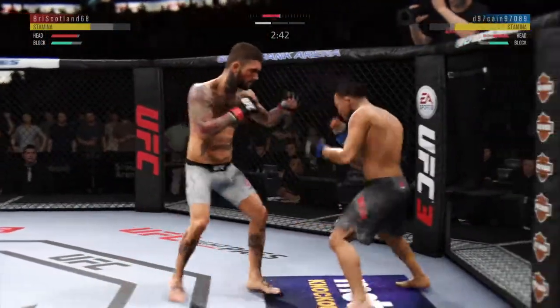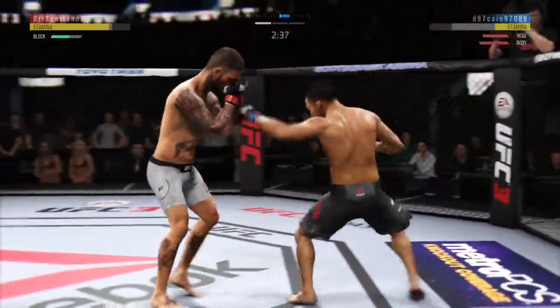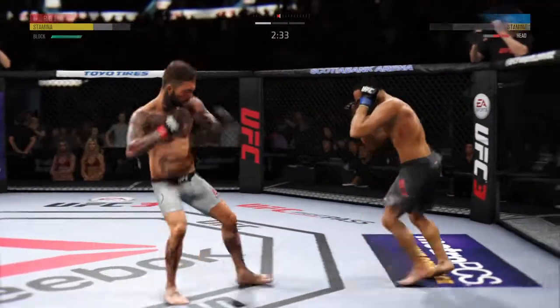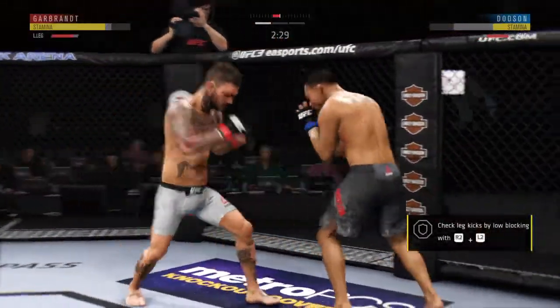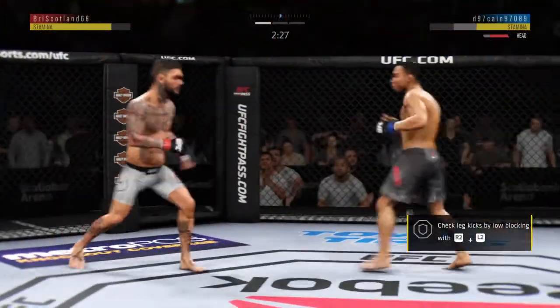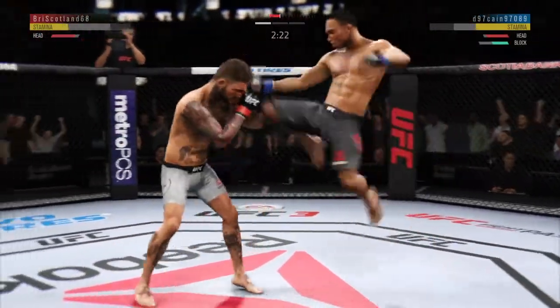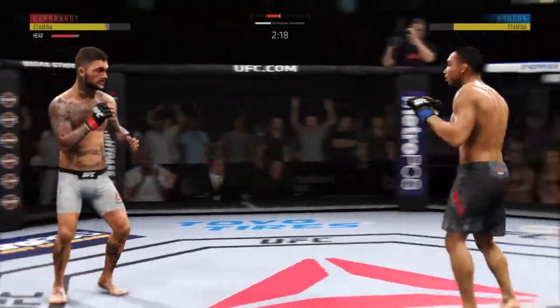Right hook to the head is blocked. There's that kick. Nice jab by Cody Garbrandt. He's taking some shots now, with that right leg kick. There he goes with another nice right leg kick. Good defense there. Takedown — takedown attempt.